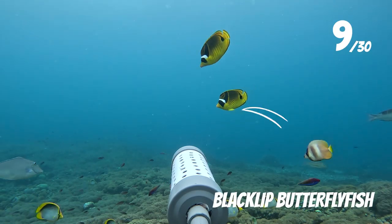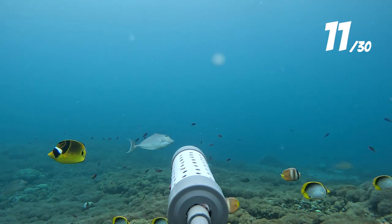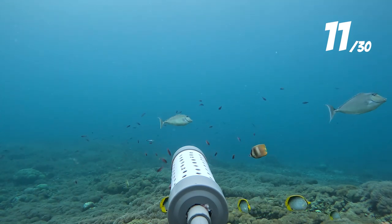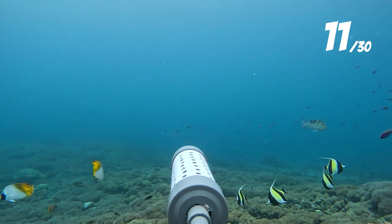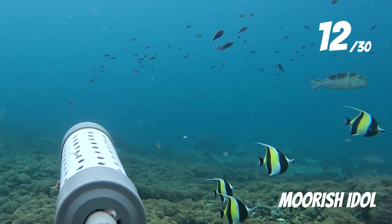We also picked up a couple of other butterfly fish on this drop, including these black-lit butterflies. There was also an orange striped emperor hiding in the crowd, although I'm not sure I've seen these whilst diving before. The 12th species we recorded were these threadfin butterfly fish, and they were being accompanied by a household favourite — the Moorish Idol.